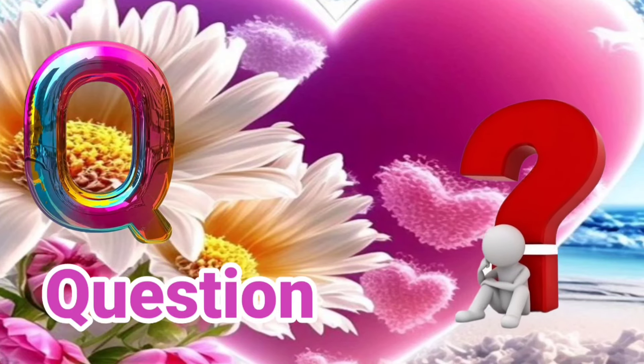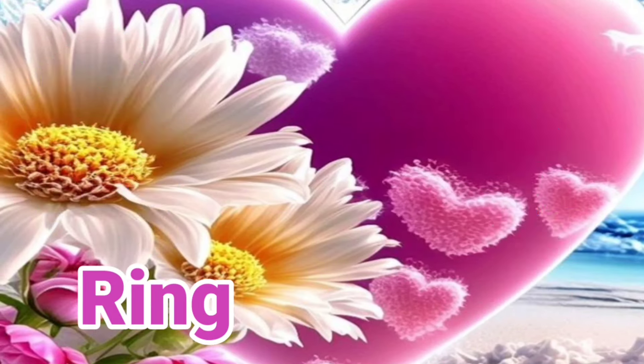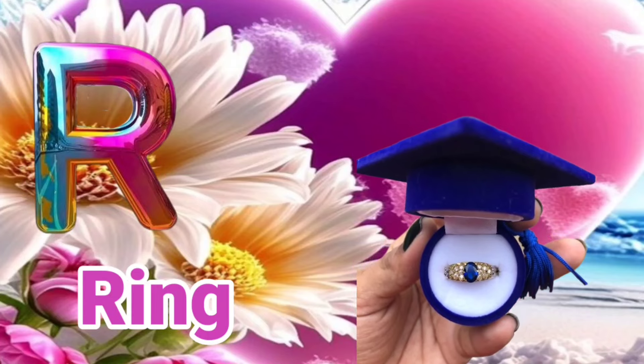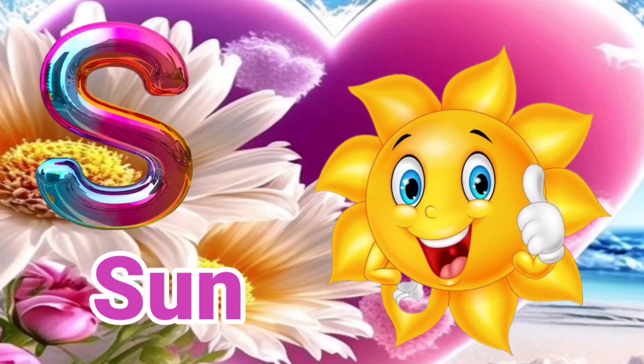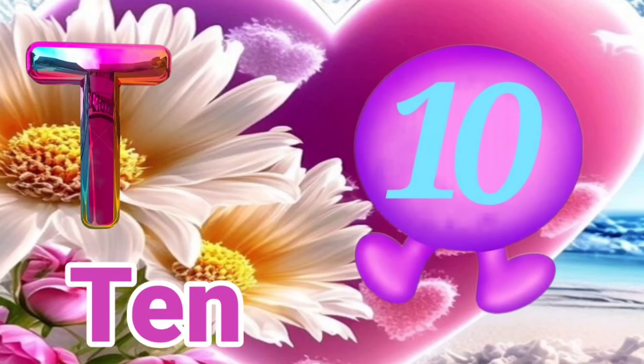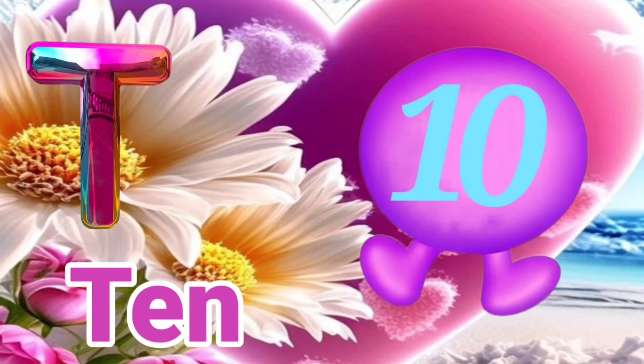Q is for Question. Q, Q, Question. R is for Ring. R, R, Ring. S is for Sun. S, S, Sun. T is for Ten. T, T, Ten.